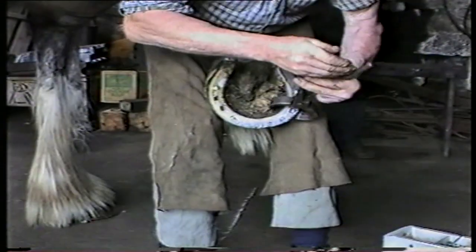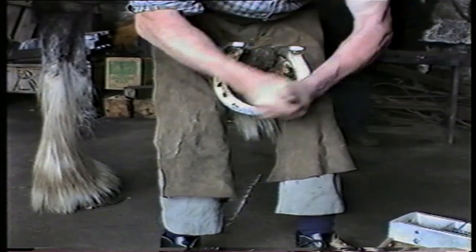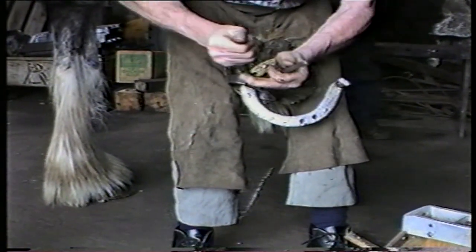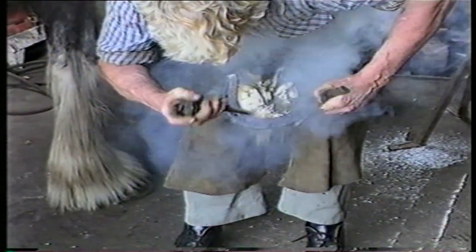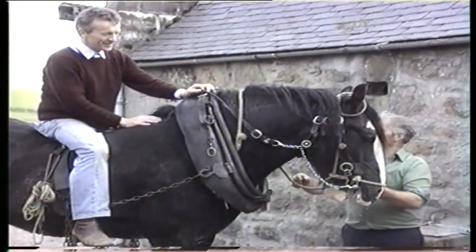See the work of the blacksmith as he marks and fits the shoes for these magnificent animals. The horseman in East Clydesdale has made a great contribution to rural society. This download will help you to get to know the Clydesdales a little better.